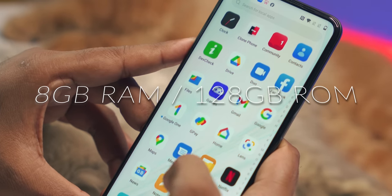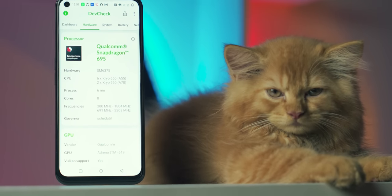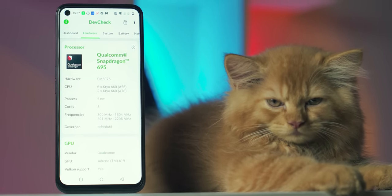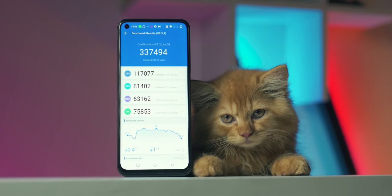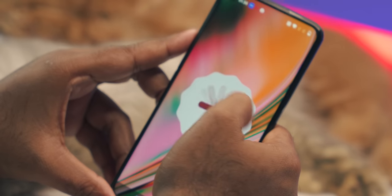It comes with 6GB RAM and 128GB storage. It is powered by the Qualcomm Snapdragon 695 5G with 6nm fabrication. The graphics section is powered by Adreno 619. It runs OxygenOS 12.1 based on Android 12. Storage solution is UFS 2.2.